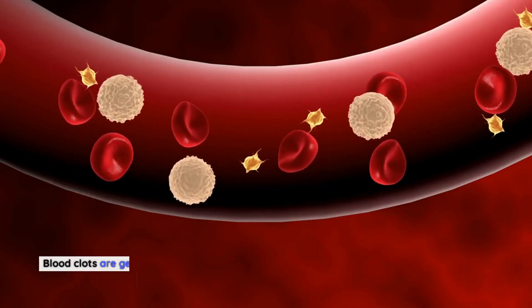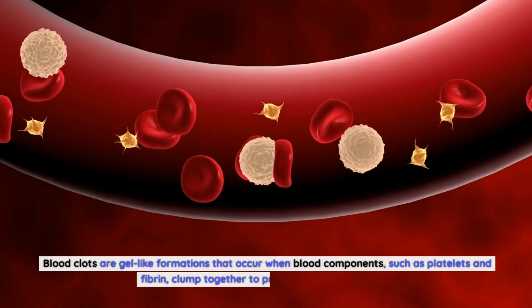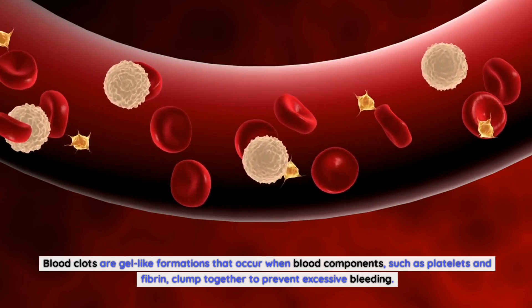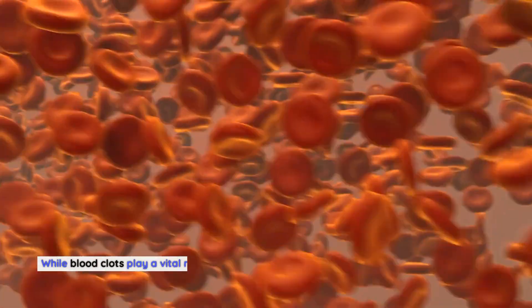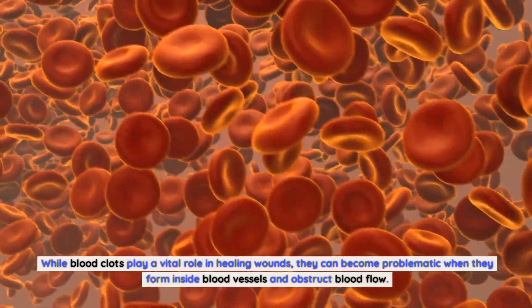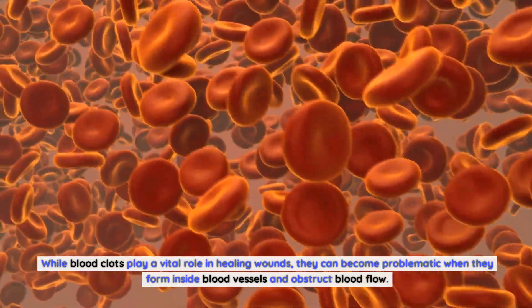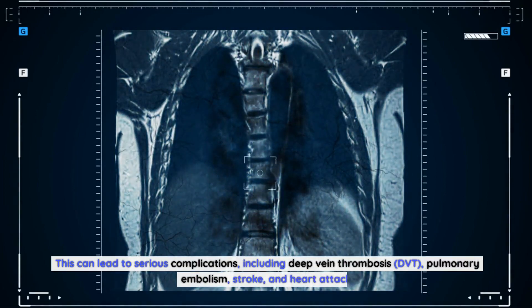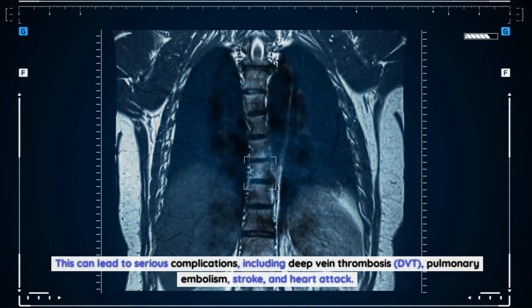Blood clots are gel-like formations that occur when blood components such as platelets and fibrin clump together to prevent excessive bleeding. While blood clots play a vital role in healing wounds, they can become problematic when they form inside blood vessels and obstruct blood flow. This can lead to serious complications including deep vein thrombosis (DVT), pulmonary embolism, stroke, and heart attack.